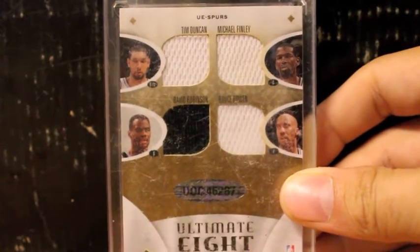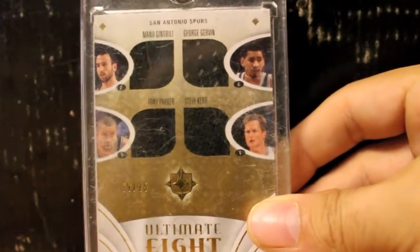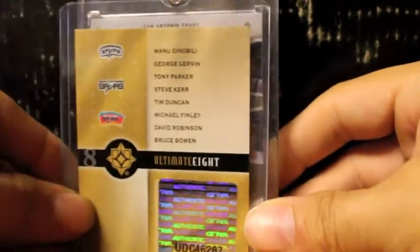And last but not least, this is a multi-player jersey — some retired players and current players in the Spurs. Only three players are currently playing. There's an eight-way jersey: Tim Duncan, Michael Finley, Bruce Bowen, David Robinson, Manu Ginobili, the Iceman George Gervin, Steve Kerr, and Tony Parker — and the COA that comes with it. Very, very nice cards right there, very nice PC of some of my retired and Hall of Fame cards that I have with the Spurs.